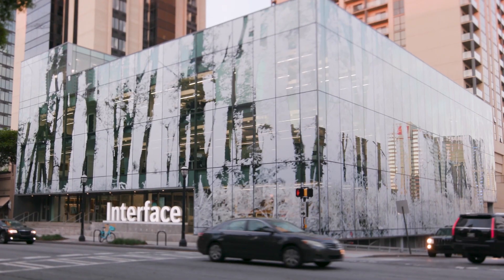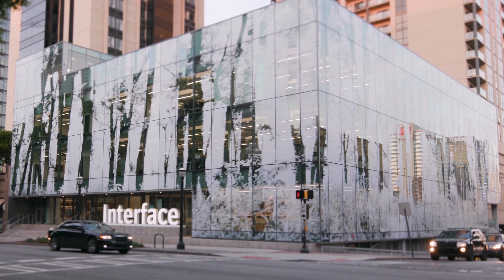Modeling nature is something that Interface has taken to heart, and in fact it drives how we think about the business in general and how we relate to our customers in the world. Starting on the outside of the building, we actually wrapped it in a large graphic of the Piedmont Forest.